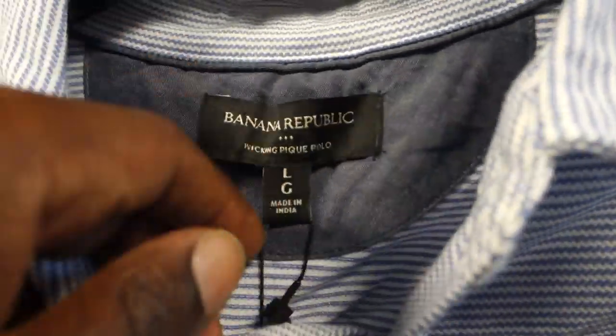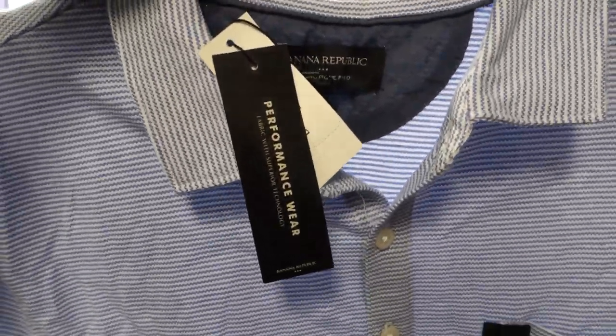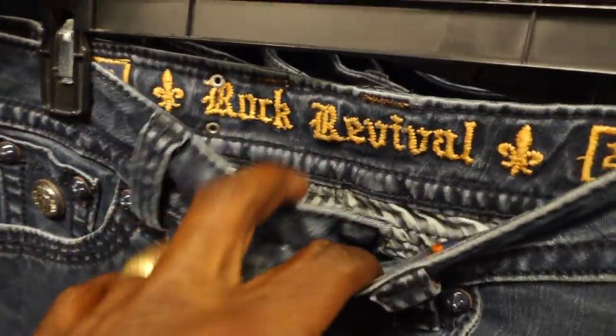Next I found two Banana Republic polo shirts, and the thing was they were brand new with tags, so I was definitely intrigued. I only pick up mall brands if they're brand new with tags. The funny thing is I actually didn't pick these up — after checking comps on eBay they were barely selling for 20 bucks. I do sell Banana Republic and J. Crew, but I stick to their outerwear or denim jeans. When it comes to polos, I usually pass — it doesn't sell for much profit.